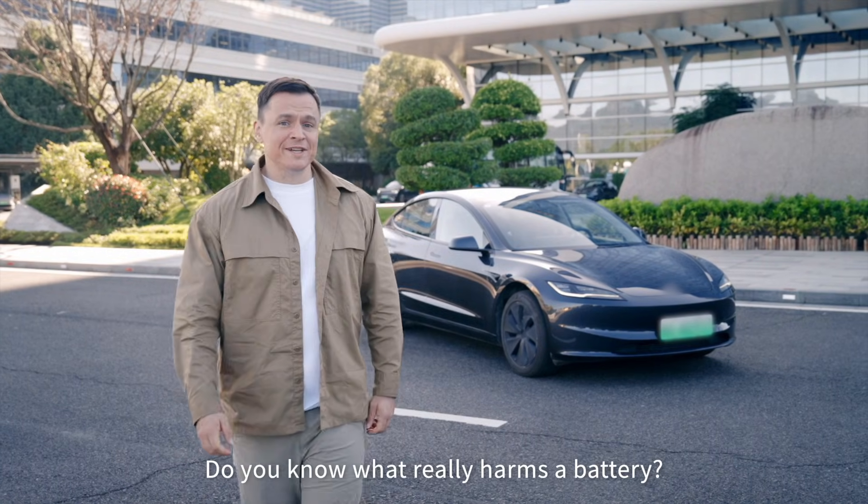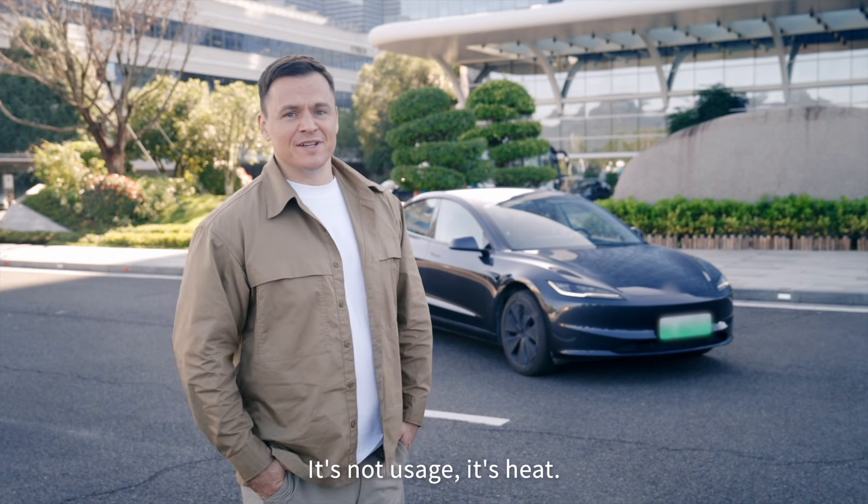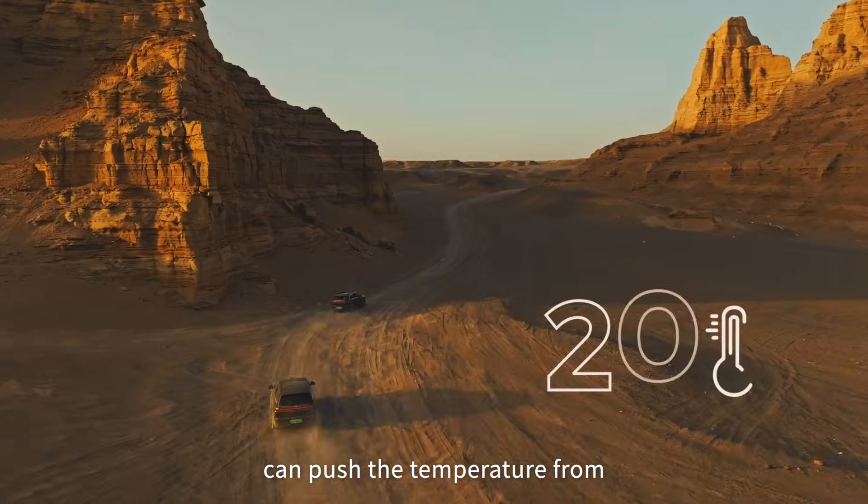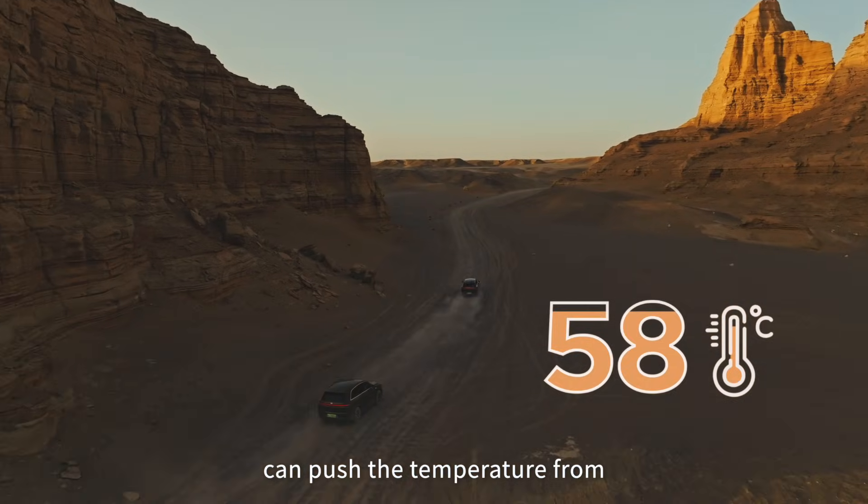Do you know what really harms a battery? It's not usage — it's heat. 10 hard accelerations can push the temperature from 20 degrees Celsius to 58 degrees Celsius.